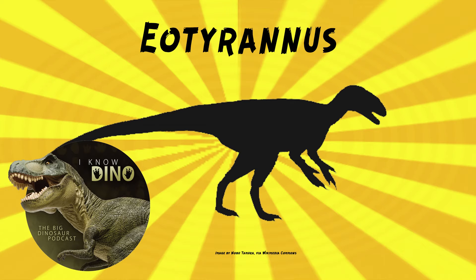And now, on to our dinosaur of the day: Eotyrannus, a request from Paleo Mike 716 via our Patreon and Discord, so thanks!